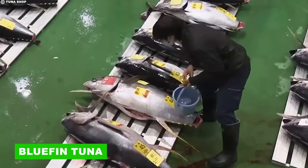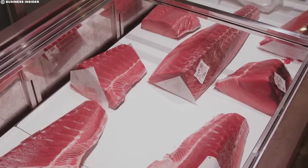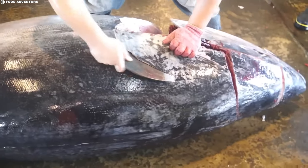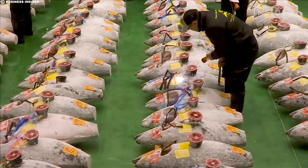Now let's transition from the finest land-based delicacies to a treasure of the sea: bluefin tuna. Especially prized for its top grades in sushi and sashimi, bluefin tuna is a culinary gem known for its deep flavor and tender texture. This sought-after species commands some of the highest prices in the seafood world.